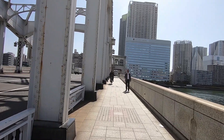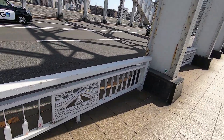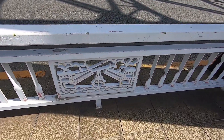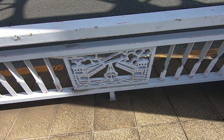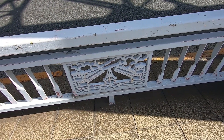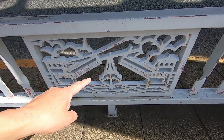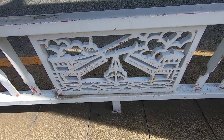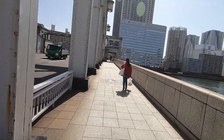Everything about this bridge I really like — all the little details. Like if you look at the railings here, they're designed. That's actually the design of the bridge — that's the bridge opening up for the ship. I wonder if the bridge still opens up. I don't think so, I'm not sure.